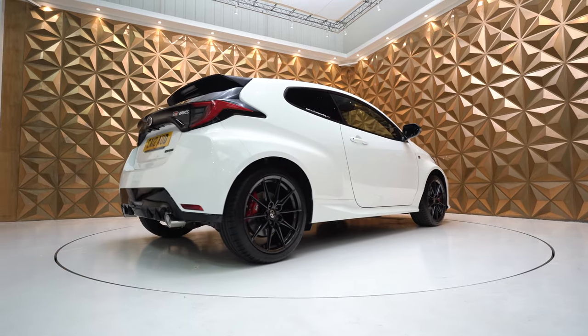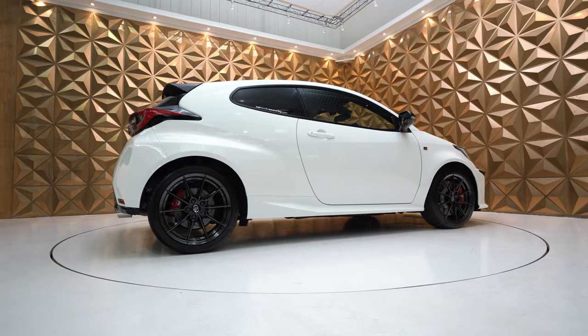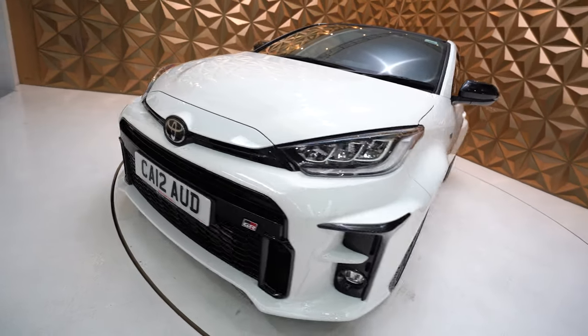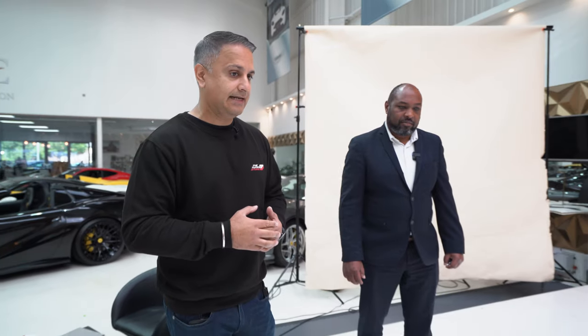For those wondering why I've PPF'd a brand new car — it's the best time to protect the paint. This car will be used by myself and staff through autumn and winter, and we will track this car — take it to some circuits. The last thing you want is stone chips damaging the paint. Best to do it when you buy a brand new car, before you even run it in. Give it a good polish, ceramic coat in some cases, and paint protect it.